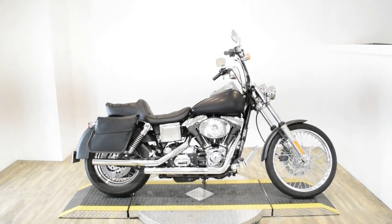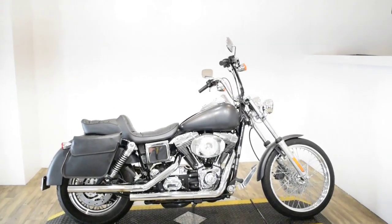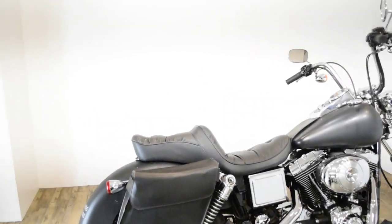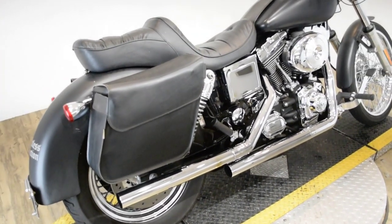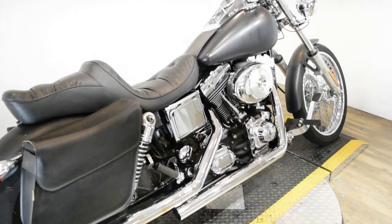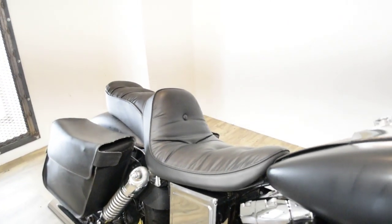Monster Power Sports is offering this 2002 Harley-Davidson Dyna Wide Glide. To see more photos of this bike, to get pricing information, to fill out a credit app, and to see what your trade is worth, visit MonsterPowerSport.com.